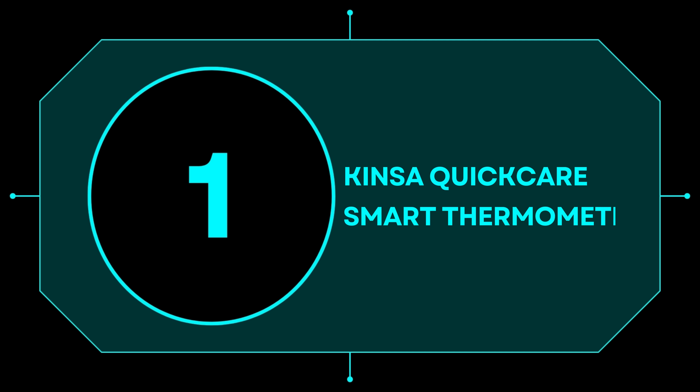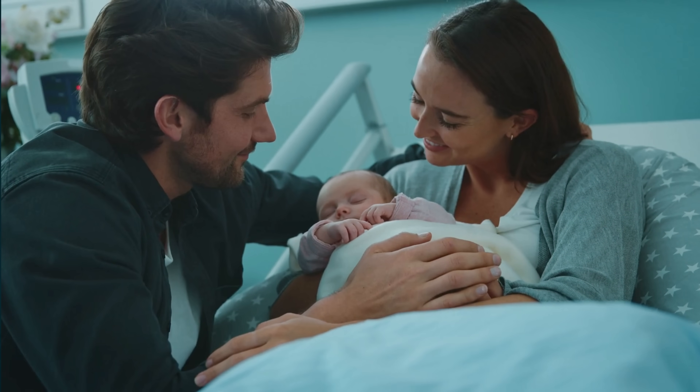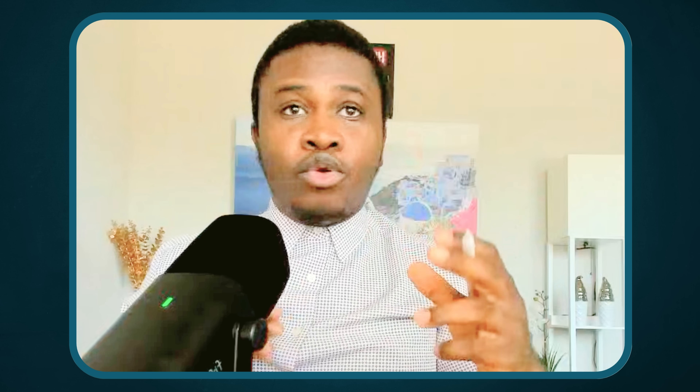Number one is the Kenza Quick Care Smart Thermometer. This is an amazing thermometer that helps parents and guardians — especially new parents — monitor the health of their kids, keep records so they don't make mistakes on dosage and timing for kids' medication. It keeps track of that for everyone in the family, gives suggestions on when to go to the doctor versus when you can take flu medicine at home, and keeps records of what illnesses are going around in your vicinity.